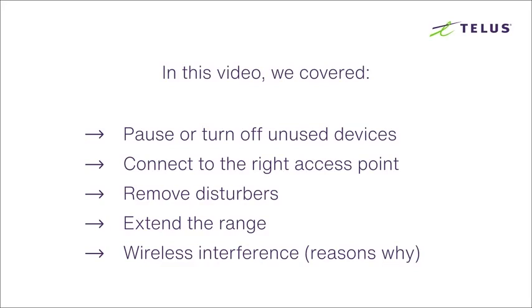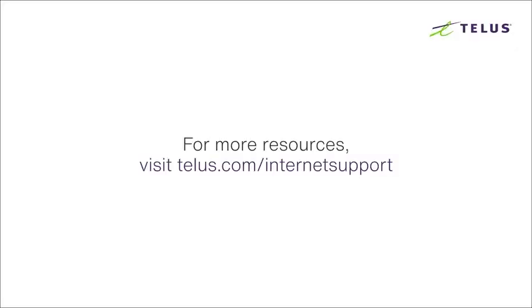In this video we've covered four solutions and one reason that may have caused your Wi-Fi to keep disconnecting. If this doesn't resolve your issue, feel free to check out video one in this series covering connectivity and wireless settings issues, or go to telus.com/internet-support for more resources. I'm Kat from TELUS — hope that helped, thanks for watching.